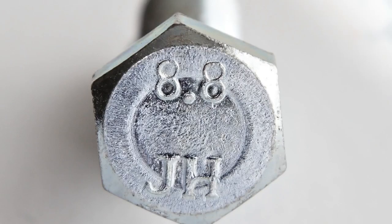The hardness on a metric bolt is on the head. These hardness values are likely to be 8.8, 10.9, or 12.9.